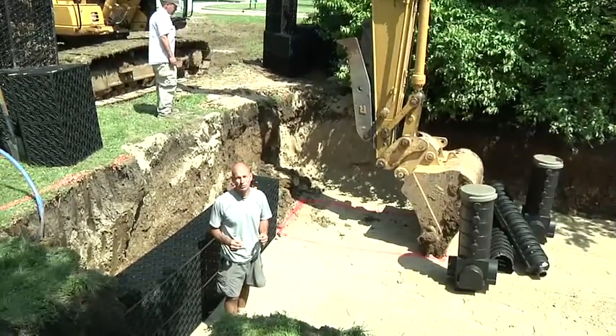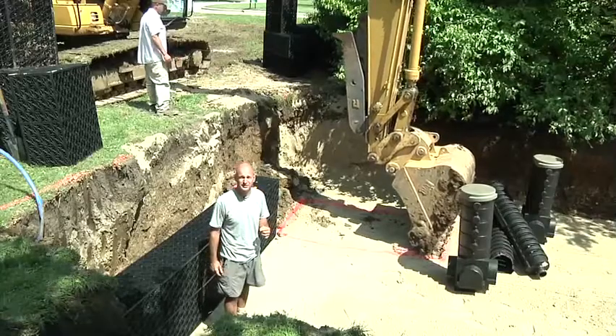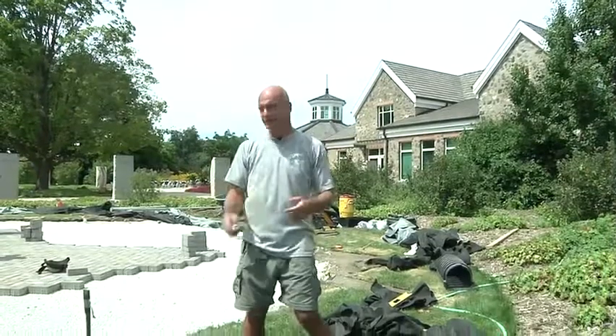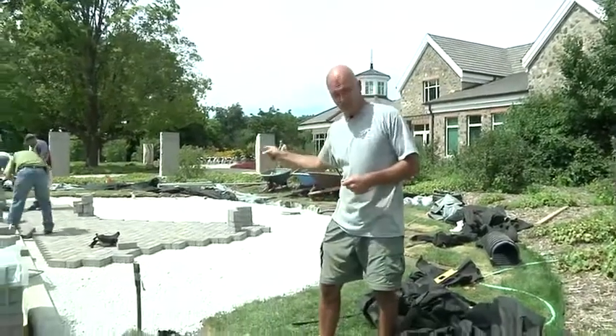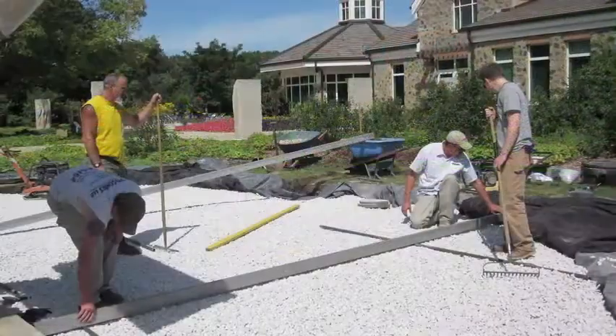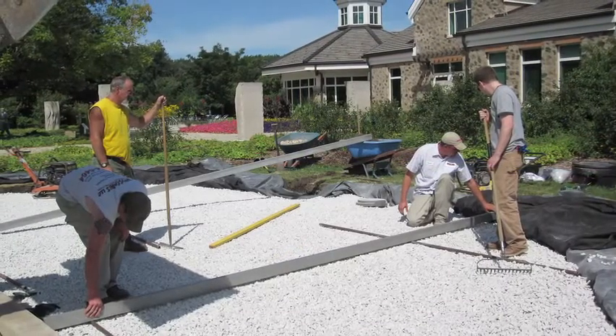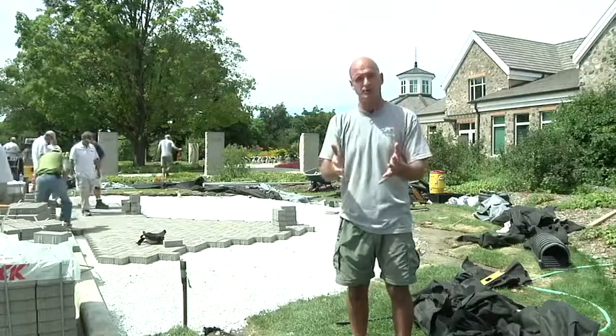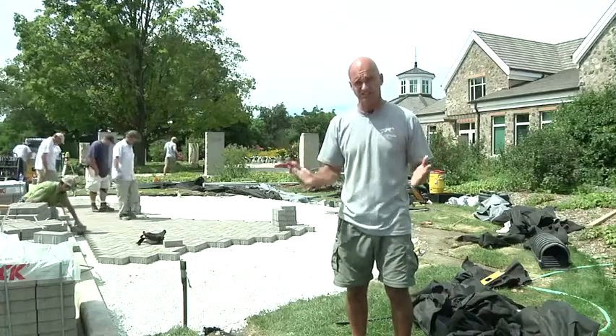42,000 gallons of water per hour is going to be recirculating through this 20,000-gallon storage. We're at the south end of the building in the sculpture garden area. We're capturing water off the roof and funneling it down through the downspouts into a 3,000-gallon reservoir. Underneath this patio is that 3,000-gallon reservoir, with a foot of open-graded gravel and brick on top. As rainfall falls on the brick, it soaks down through the joints and replenishes the entire system.